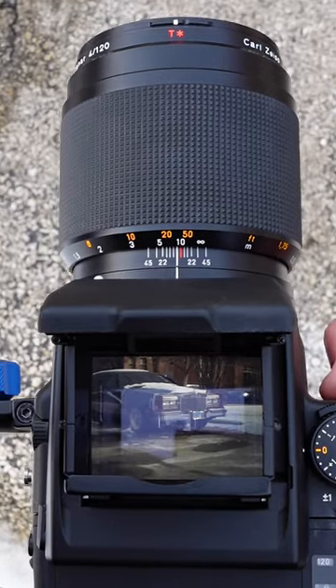When it first came out, and still to this day, it comes at a premium price tag. However, I will say it is one of the best shooting experiences of the 645 cameras covered thus far.